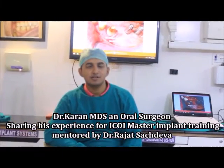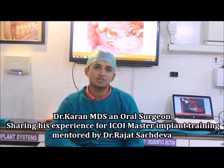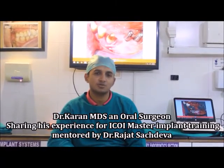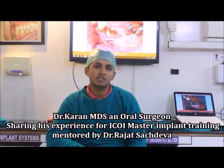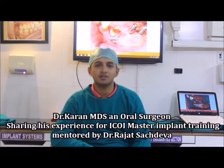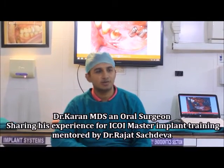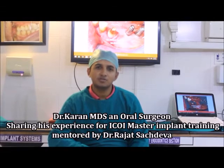Hello, I'm an oral surgeon and I wanted to incorporate implants into my practice. These three days were the first module of my course, and already in these three days we have done around three immediate implants, including one with PRF, in which we did the PRF here only. It was a very comprehensive course.